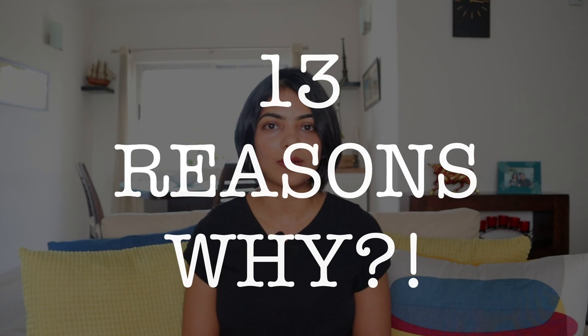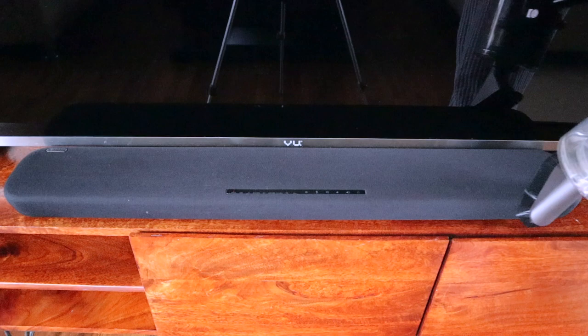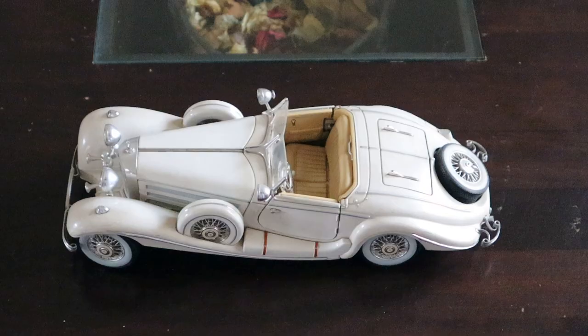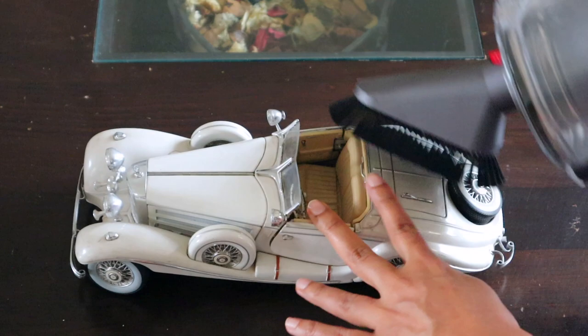The first reason is dusting. I stay near a very crowded intersection in Bangalore and my house has a lot of dust outside of the floors. If you look at mirrors or electronic equipment like the sound bar, or even artifacts placed in the house, it gets very dusty very soon. That is one of the reasons why I purchased the Dyson — because of the attachments it has for dusting delicate items as well.